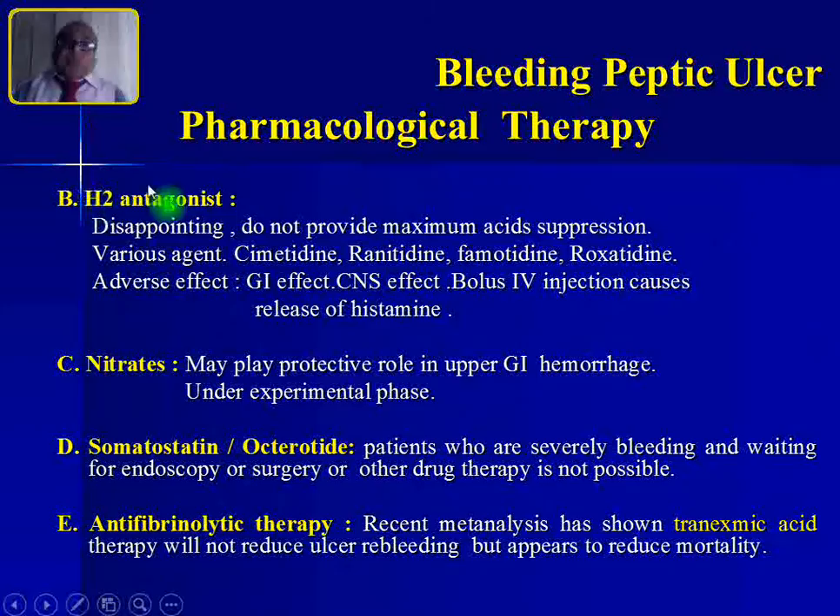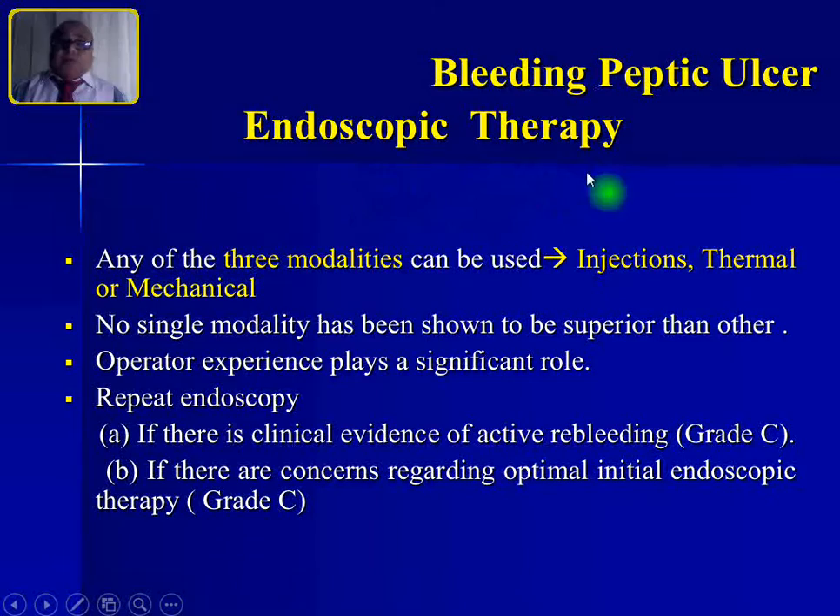You can also use H2 antagonists — most commonly ranitidine. Side effects include GI effects, CNS effects, and bolus IV injection causing histamine release. Nitrates can also be used, or somatostatin and its analog octreotide, though octreotide is normally used only for variceal hemorrhage. If the source of hemorrhage is unknown, it is better to use anti-fibrinolytic therapy — commonly tranexamic acid.